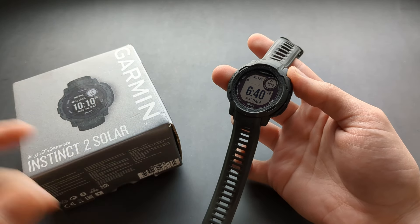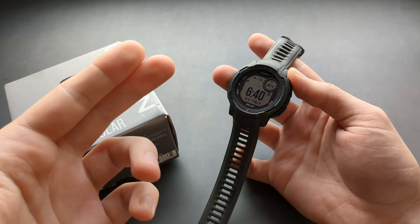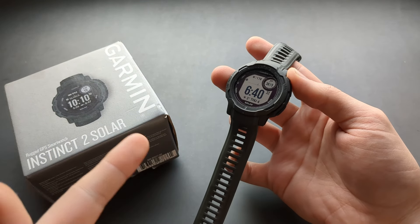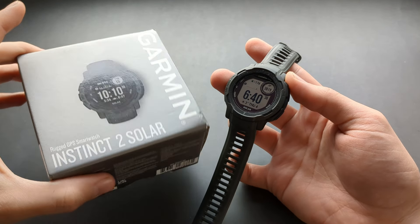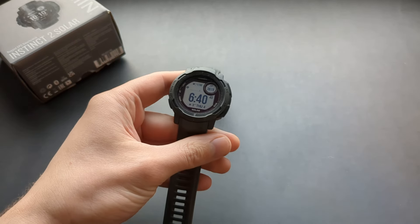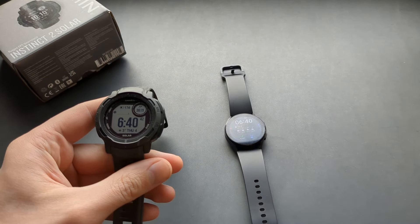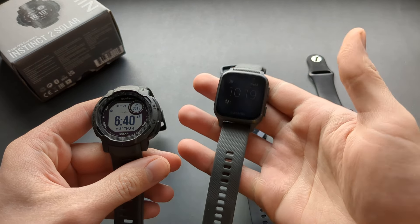Let's talk about the step counter accuracy of the new Garmin Instinct 2 — and honestly I'm kind of disappointed. The step counter isn't that accurate. I tested it for around a week and compared it to a Galaxy Watch, an Apple Watch, as well as an older Garmin watch which is a couple years older than this one.